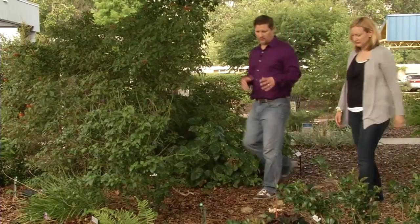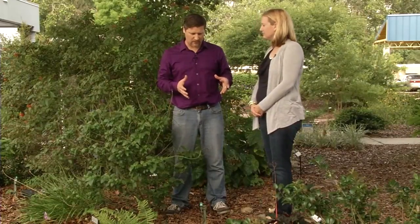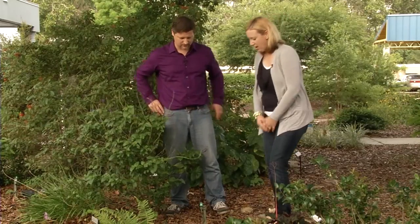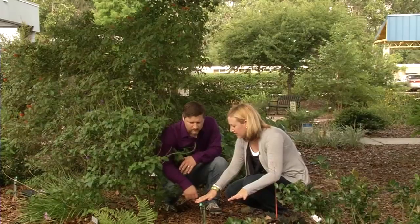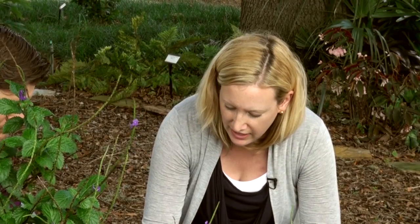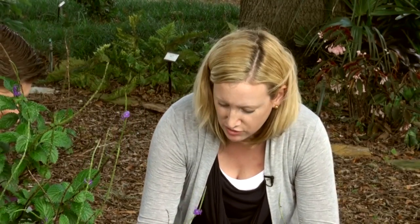We talked a little earlier about irrigation. Here we've got a really good example of micro-irrigation. What we have is a micro-sprayer — you can see the spray emitter on top. The cool thing about micro-sprayers is they're down low, watering the plant right at the roots where they need it. Instead of watering in gallons per minute like a traditional sprinkler, this is actually gallons per hour — a great way to conserve water.